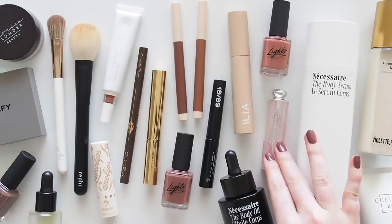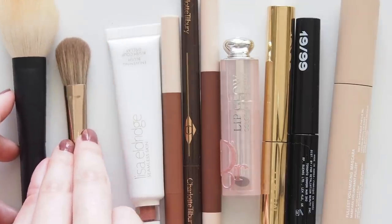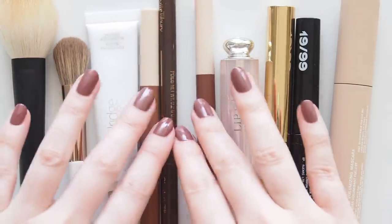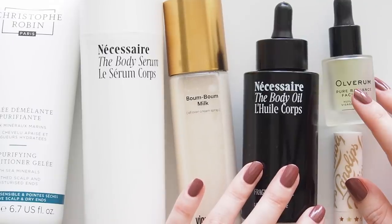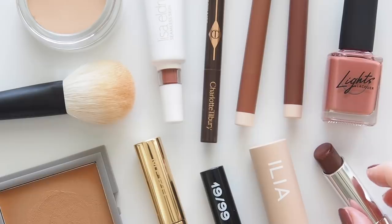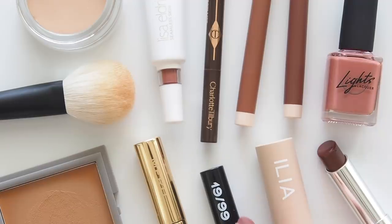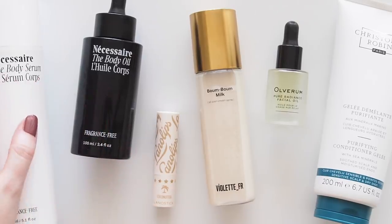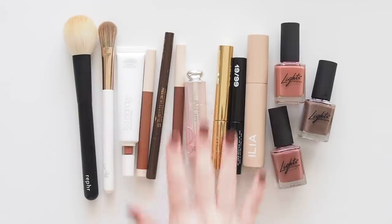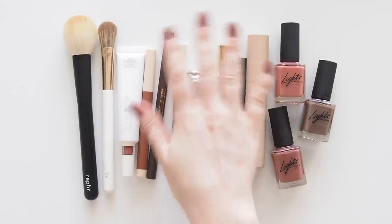I hope you enjoyed this look at my latest everyday makeup routine with a rusted rose theme. Let me know if you've made any exciting discoveries in the new launch division lately. I'd love to hear your thoughts on these products, if you've had your eye on anything, if you've already tried some of them, or if you're just sticking to your tried and true makeup bag at the moment. A big thank you to Necessaire for working with me again — don't forget that 10% off using MATILDA10 if you'll be treating your body. Thanks for watching, see you next time!